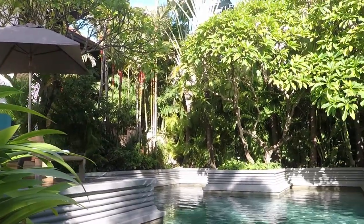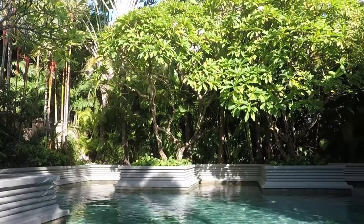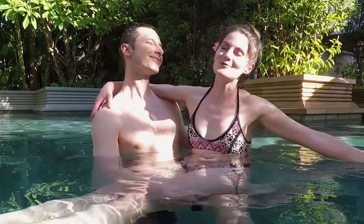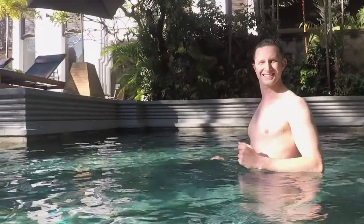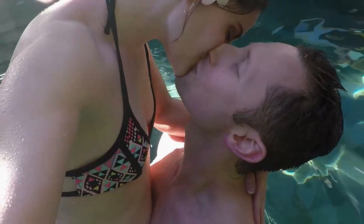Before the evening's festivities, we have some time back at our hotel. After a long day in the hot sun, it is so nice to come back to the pool and cool off. Time to shower off for dinner.